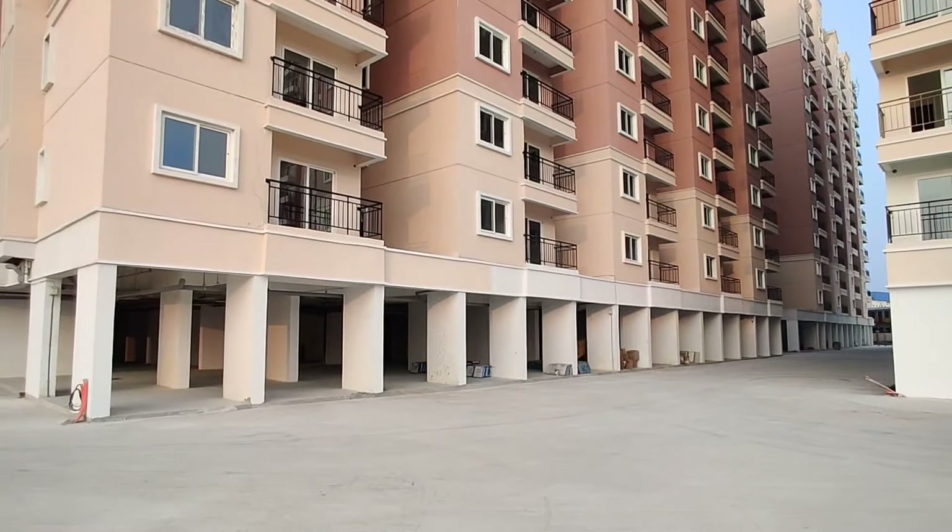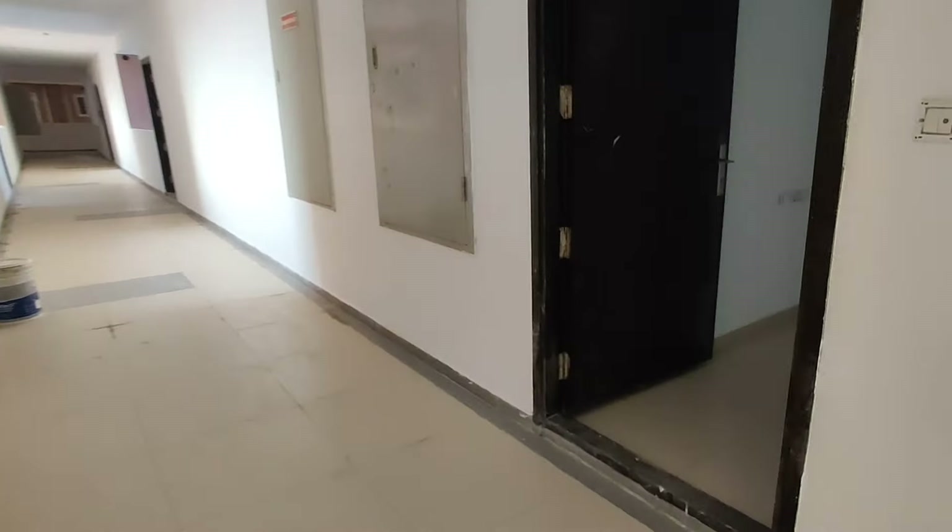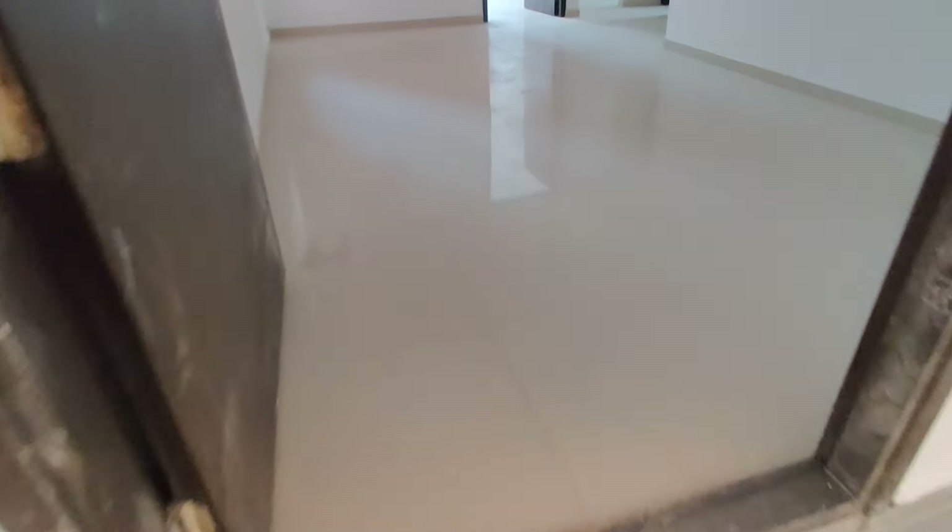This is 918 SFT, west facing, 4th floor. There are a total of 12 floors in the building, and the community is spread across 28 acres. In total, the community has 2 and 3BHK flats.